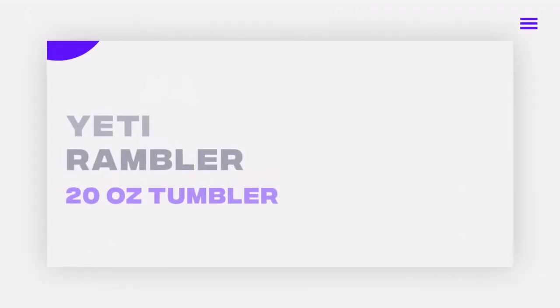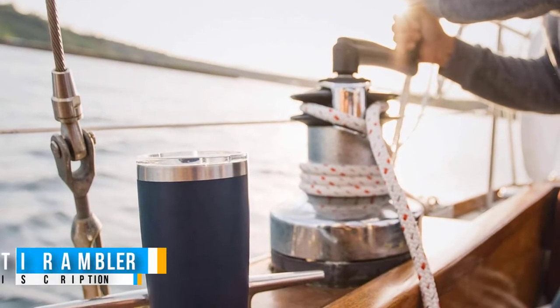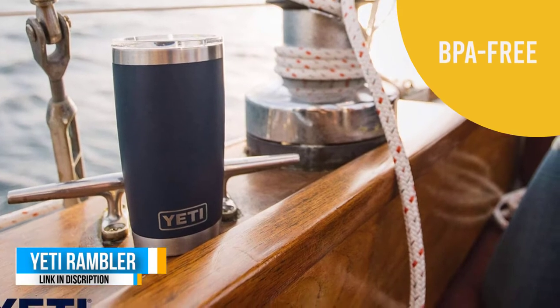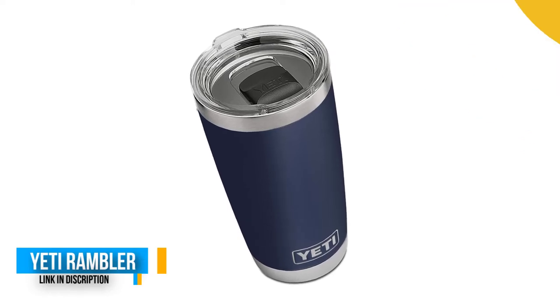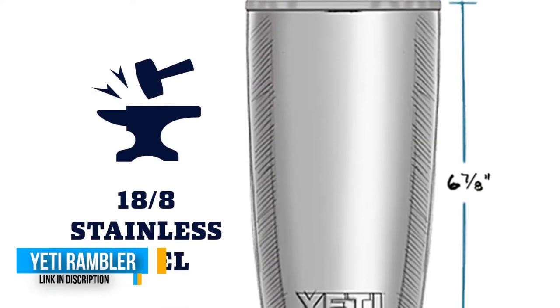Number four: Yeti Rambler 20-ounce tumbler. These Ramblers come standard with the Yeti MagSlider lid — the only drink lid that uses the power of magnets to keep your water, beer, or favorite drink on lock. Our Ramblers are BPA-free, dishwasher safe, and have a no-sweat design to make sure your hands stay dry.